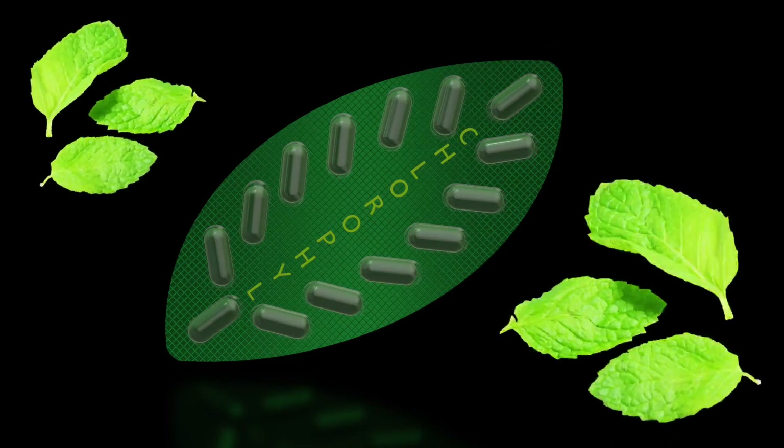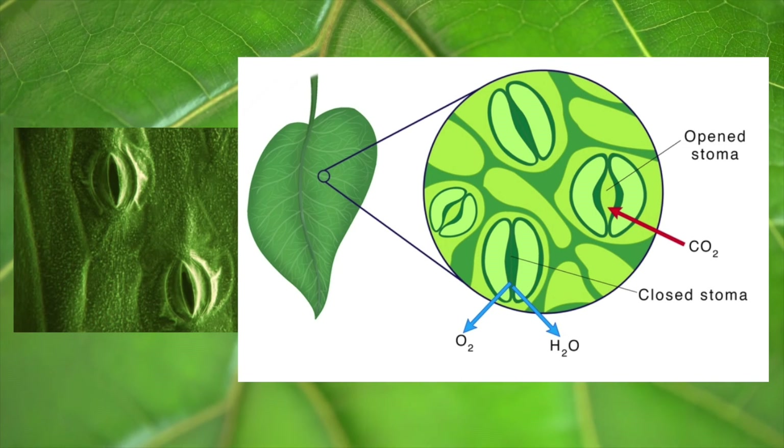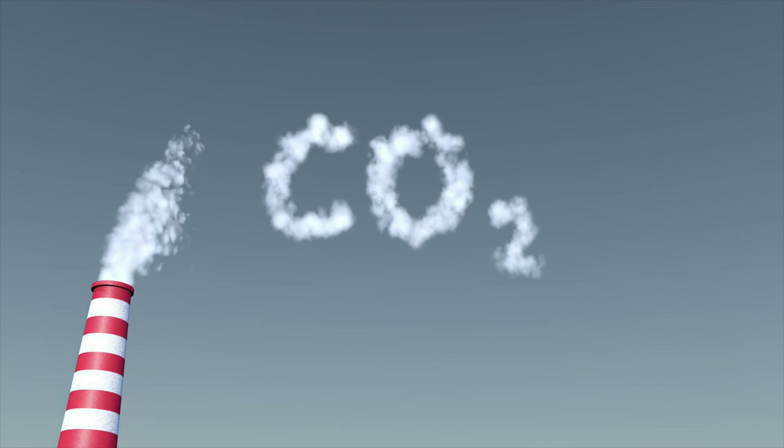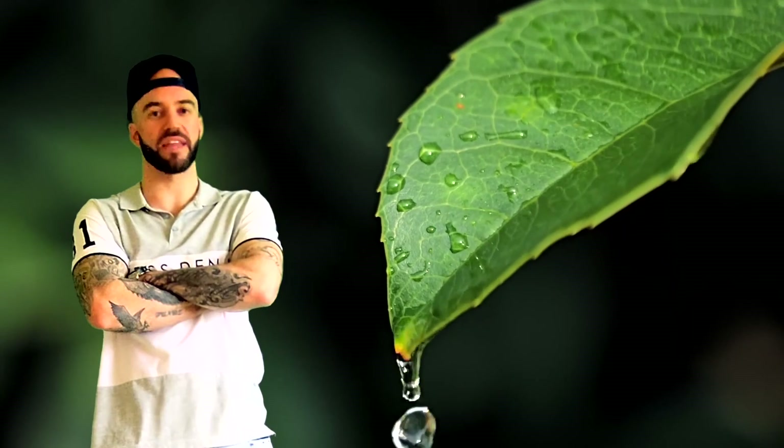Chlorophyll makes the plant green. Where you find that? In the plant's leaves. In the plant's leaves there are spores called stomata — they absorb CO2 from the air. And I ain't done yet, wait, there's more.